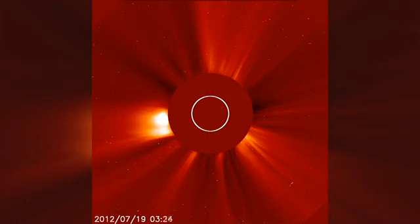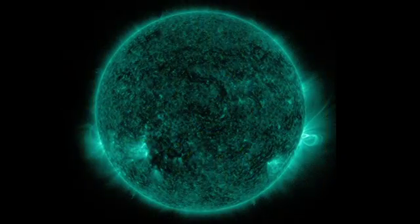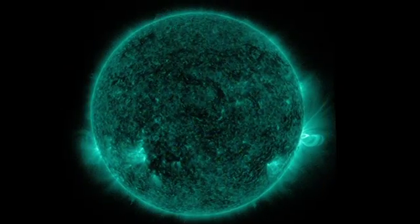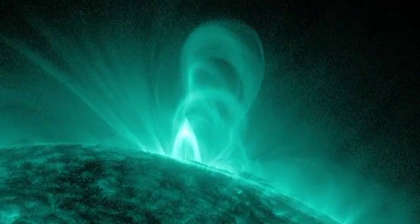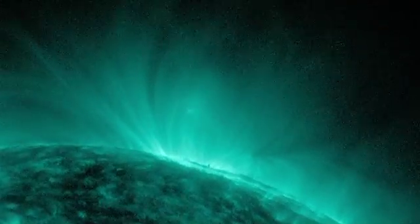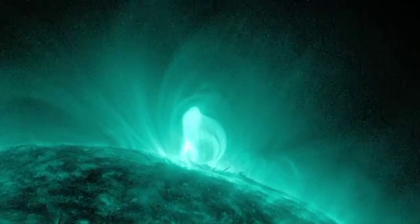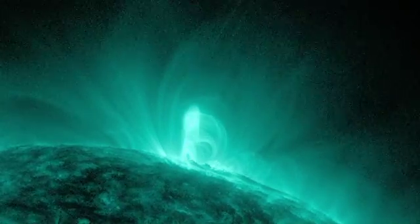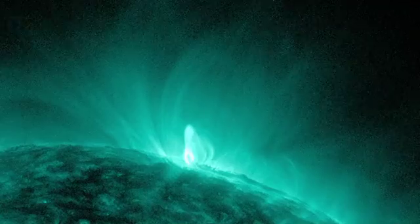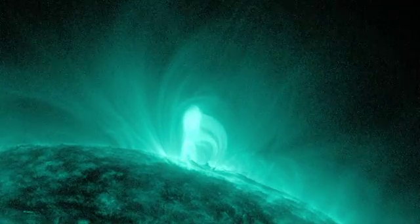On July 19, 2012, a CME erupted from the visible edge, or limb, of the sun. Because it was on the limb, the flux ropes were in profile and particularly visible. Even more important, the flux ropes appeared about seven hours earlier in the same location. The ropes were visible as a line of figure eights that looked exactly the way theorists predicted they would. This is the first direct evidence that flux ropes form well before a coronal mass ejection.